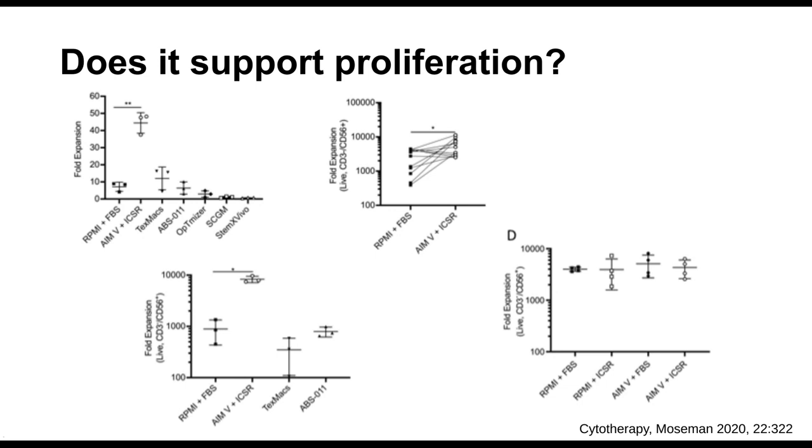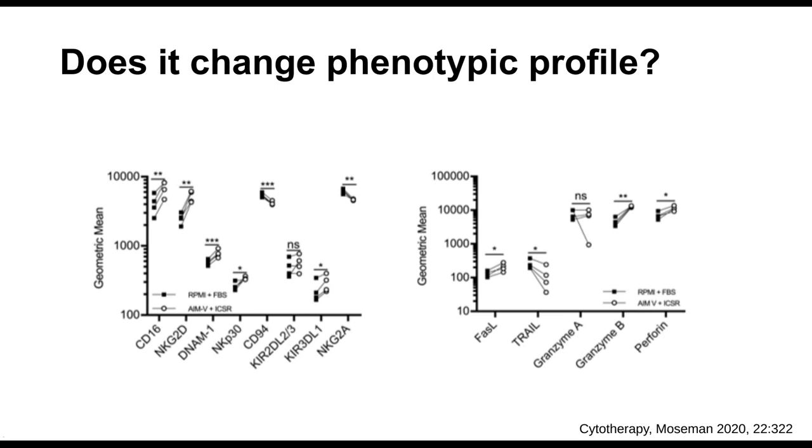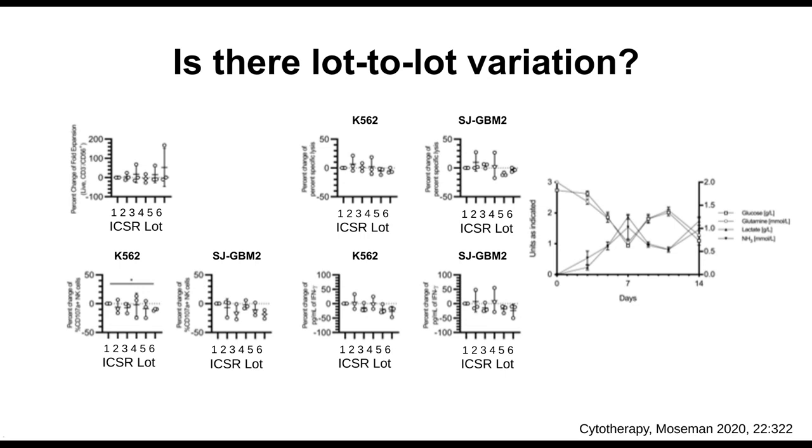We also needed to know whether it changed the functional profile. We looked at cytotoxicity, degranulation, and cytokine production — if anything, the serum-free media was better, not worse. For the phenotypic profile, most receptors were the same, but a few were actually better, such as CD16. There was a little less TRAIL, but cytotoxicity wasn't affected. We also looked at lot-to-lot variation — comparing proliferation, cytotoxicity, cytokine production, and degranulation across six different ICSR lots — and it was all quite uniform.